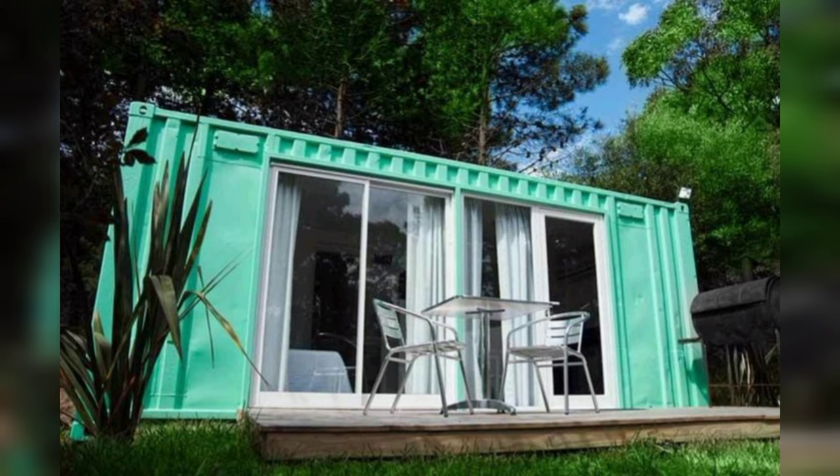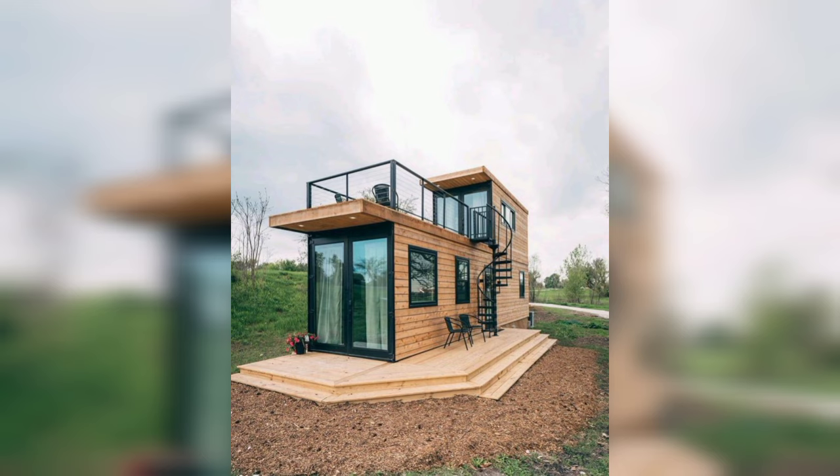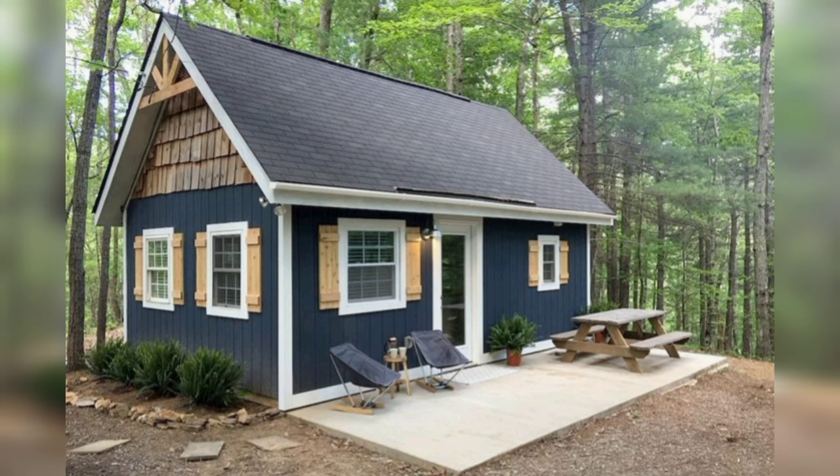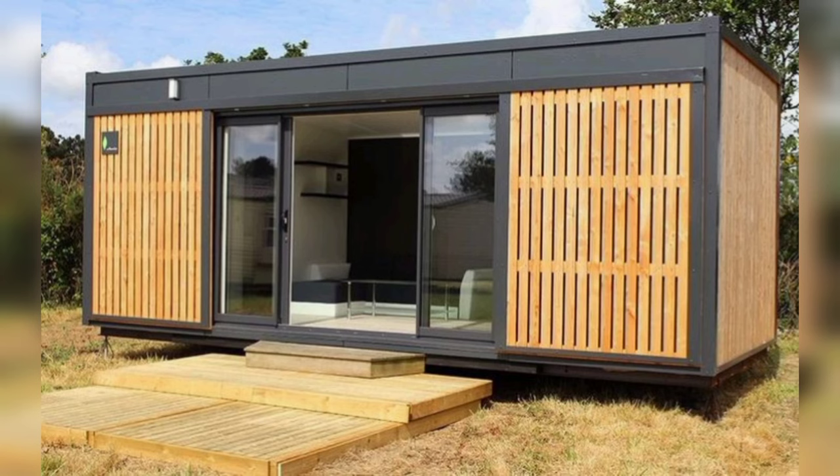A shipping container home is a house built using recycled containers as the structure of a home. Shipping containers are used to move goods across the world in all kinds of ways — they are designed to fit on trucks, trains, and ships, and are mostly uniform in size and shape. Because of this uniformity, they are perfect for building interesting custom homes.